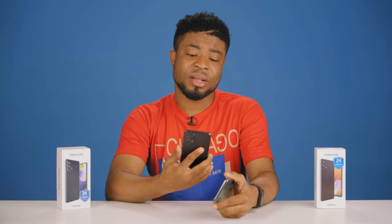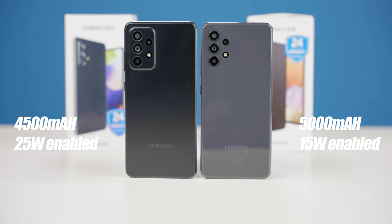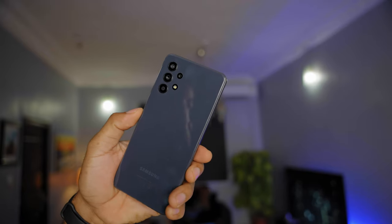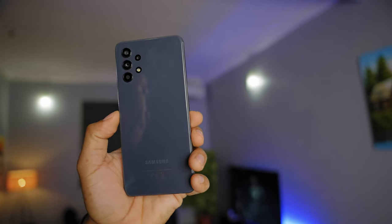The battery is one area where the A32 would outshine the A52. You get a 5000mAh battery from the A32 while the A52 comes with a 4500mAh power pack. Both devices come with 15W chargers out of the box, but the A52 supports up to 25W fast charging, meaning you can juice it up faster if you purchase a compatible charger. For a single charge, the A32 definitely outlasts the A52, but not by a far stretch.